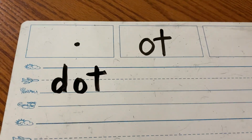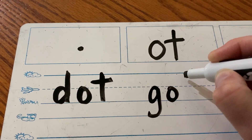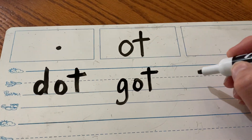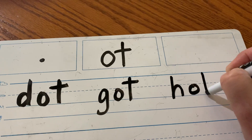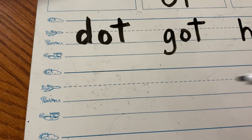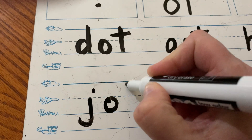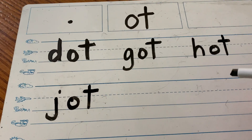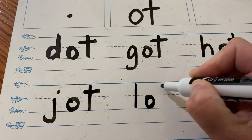Now everybody say got — I got it. G-A-T. And yesterday outside it was very hot. H-A-T. Here's a new word: everybody say jot — like if you write something down real quick, you jot it down. J-A-T. And if I give you a whole bunch of candy, you can say I have a lot. L-A-T.